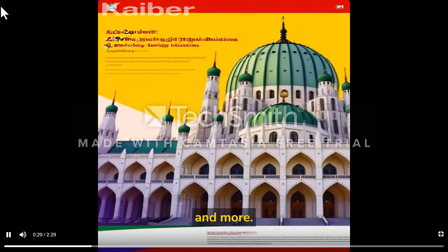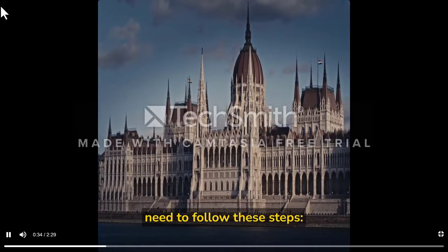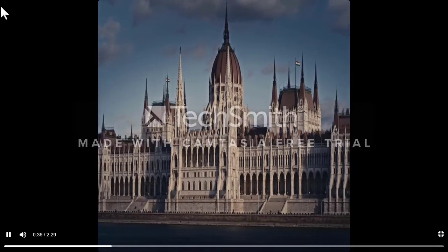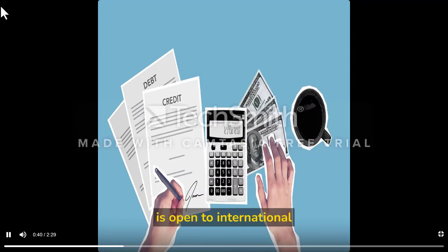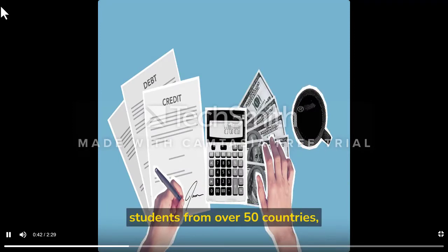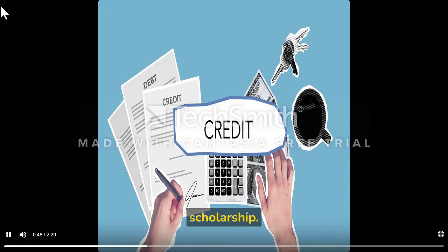To apply for the Stipendium Hungarian Scholarship from Pakistan, you will need to follow these steps. First, check the eligibility criteria — the scholarship is open to international students from over 50 countries, including Pakistan. You can find the eligibility criteria on the official website of the scholarship.